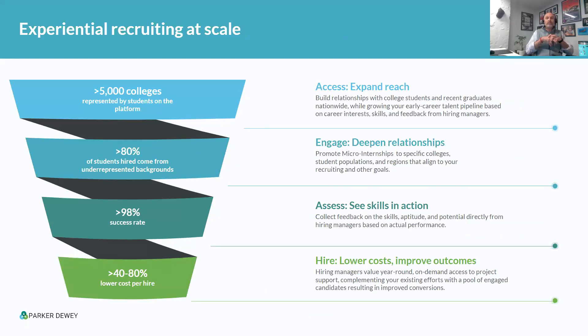Parker Dewey is a platform that lets companies use this micro-internship concept — this concept of experiential recruiting — at scale. Through the platform, it helps companies reach students across 5,000-plus colleges, universities, boot camps, and workforce programs across the country. Essentially unlimited reach without going school by school, because while we'd love deep relationships with every school, the reality is you can only visit so many with career fairs and info sessions.